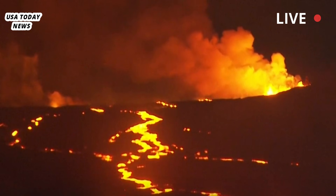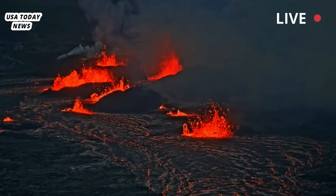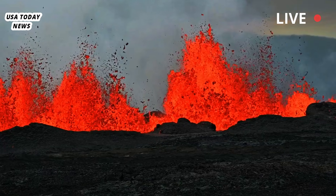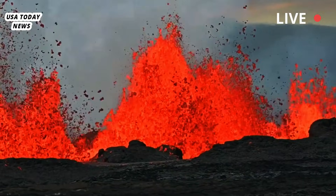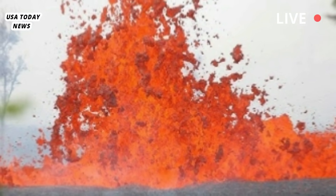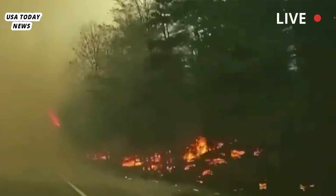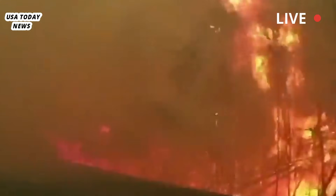All eruptive activity remains confined to the northern vent area, with no unusual activity recorded along Kīlauea's east rift zone or southwest rift zone. Additionally, the USGS said seismicity in the summit area remains low, with only five small earthquakes below magnitude 2.0 detected in the past 24 hours. Night-time webcams show persistent light from the northern vent and minimal to no light from the southern vent.